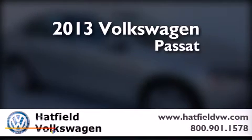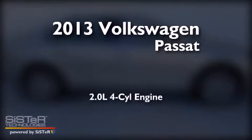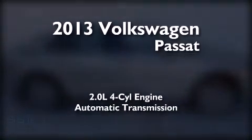This is a brand new 2013 Volkswagen Passat. It has a 2.0 liter 4-cylinder engine and an automatic transmission.